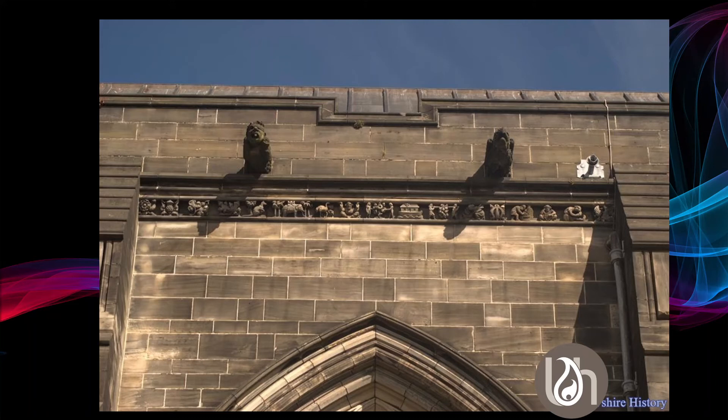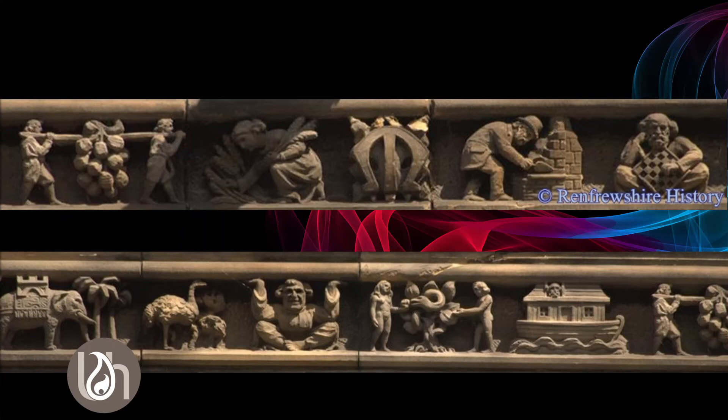Also on the nave itself, between the buttresses, there are lots of other carvings. Gargoyles were put back into the decorated stonework at the top of the roofline, and just under them there's a panel that runs all the way along from one end to the other between the buttresses with lots of intricate carvings. Top left you can see two men carrying what looks like a bunch of grapes. You've got a lady picking wheat during the harvest, to the right a stonemason working, and then somebody sitting with a chessboard or draughtboard.